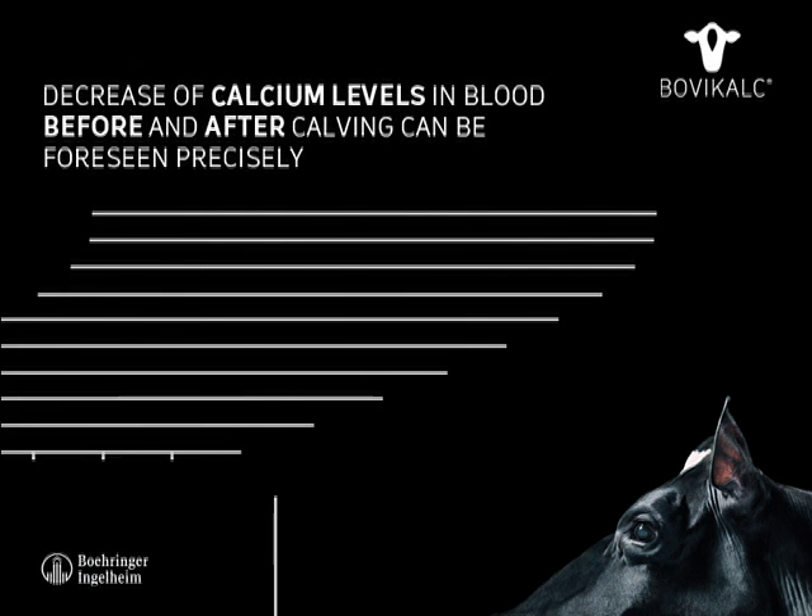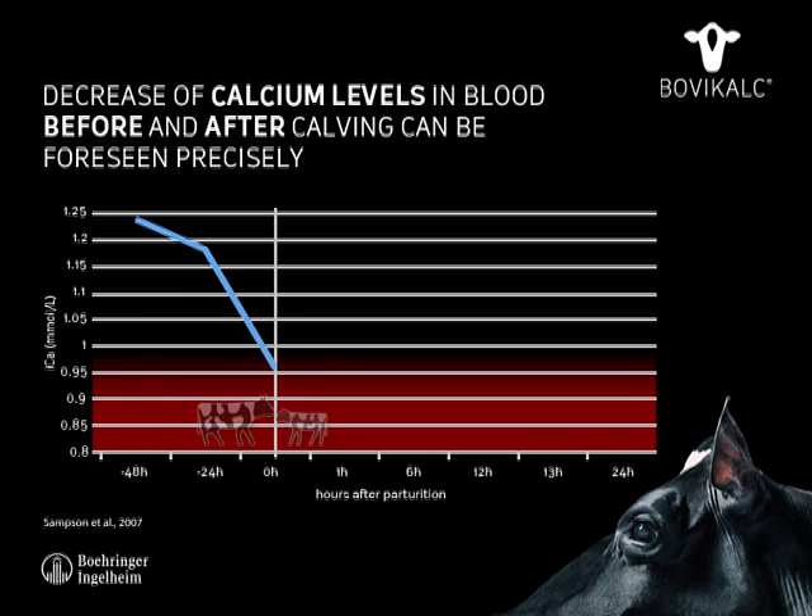The decline of the calcium level usually begins two days before calving. A significant calcium decrease is usually seen 24 hours before parturition, as shown in the study from the University of Missouri.